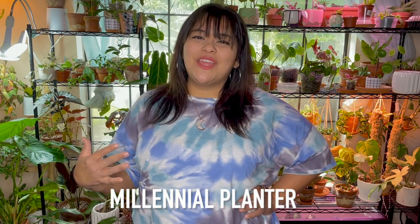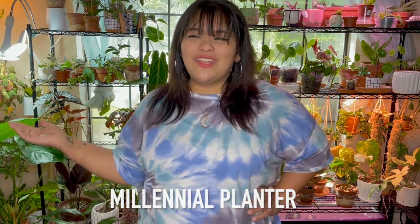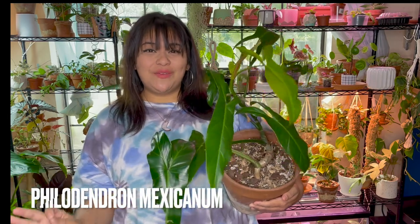Hello all you gorgeous houseplant people. I'm Marina the Millennial Planter here on YouTube and Instagram. On my channel I like to talk about the good and the bad side of owning houseplants, because we all know it's not that glamorous. Today for Jimmy I am sharing one underrated houseplant — this was hard because there's just so many to choose from. My top underrated houseplant is definitely my mammoth philodendron mexicanum. I really don't see this plant talked about too much.